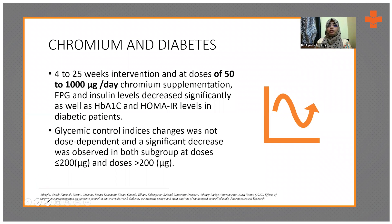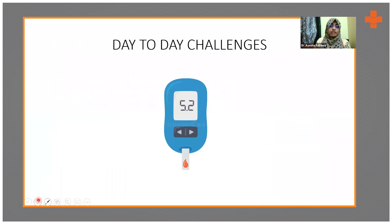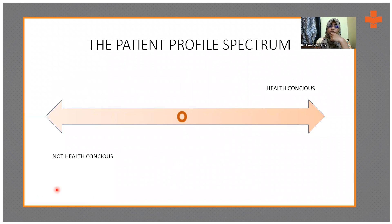Now moving from subject-oriented discussion to practical day-to-day challenges a practitioner might face. This is about the patient profile spectrum — a vast spectrum with health-conscious individuals on one end and not very health-conscious individuals on the other. Health-conscious patients tend to research everything — their medication, their diet — and come in with questions like 'should I follow this or should I follow that?'